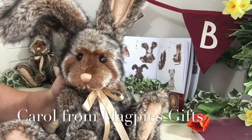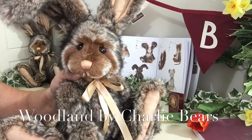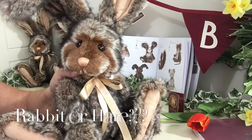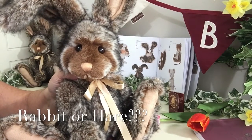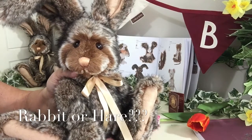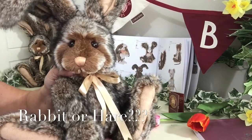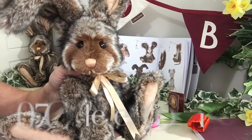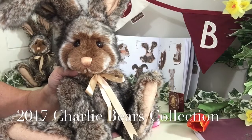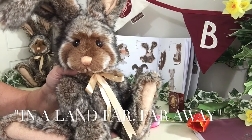Hello everybody, it's Carol here from Magpie's Gifts, and this is Woodland. Woodland is a bunny rabbit — or is he a hare? Well, that's up to you. With those great big paws and those great big ears, maybe he is a hare. Anyway, this is Woodland, and Woodland is part of the 2017 collection by Charlie Bears in a land far far away.